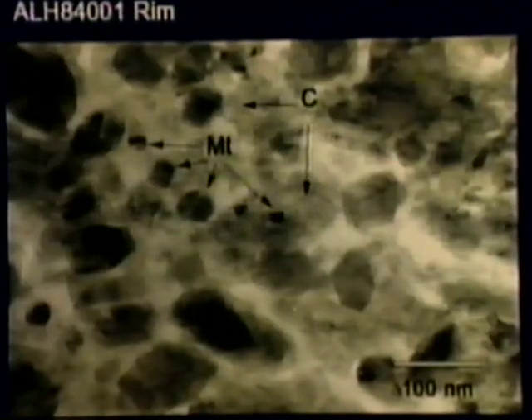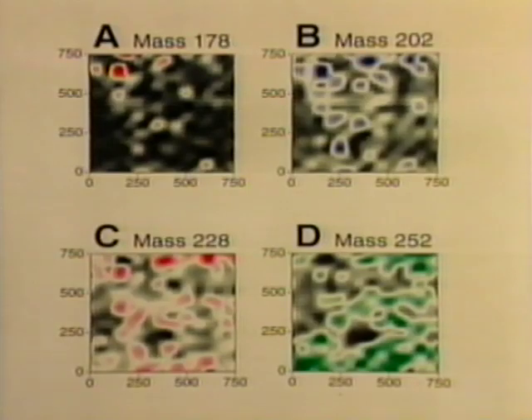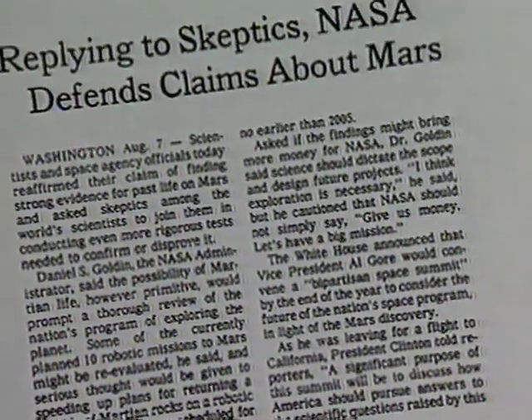The McKay group cites four factors that indicate life: carbonate globules, magnetite particles that look like they were made by bacteria, objects that resemble fossilized bacteria, and the presence of organic compounds called PAHs. The evidence is compelling, but many scientists argue that it is not proof of life on Mars.